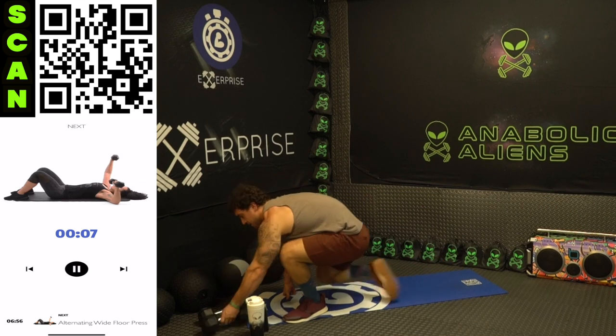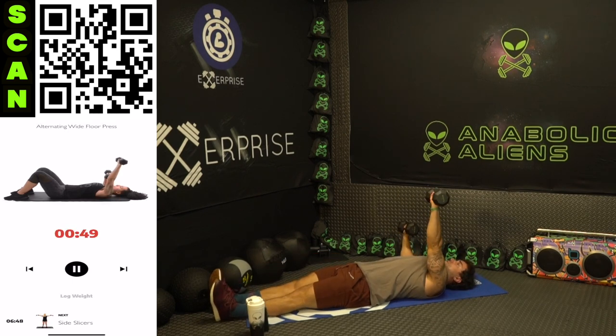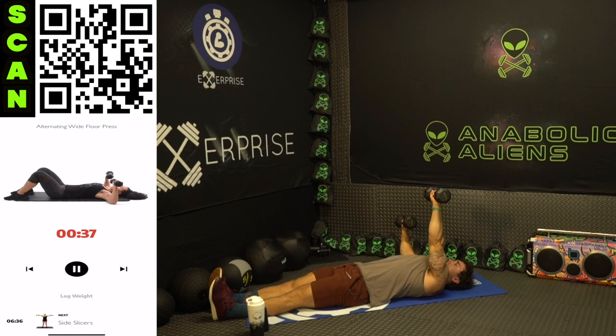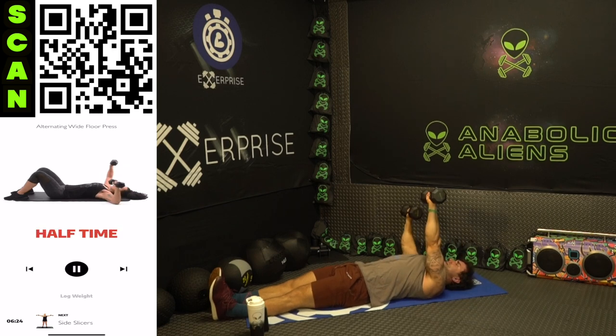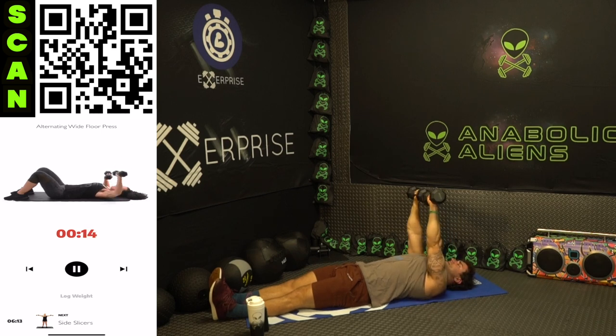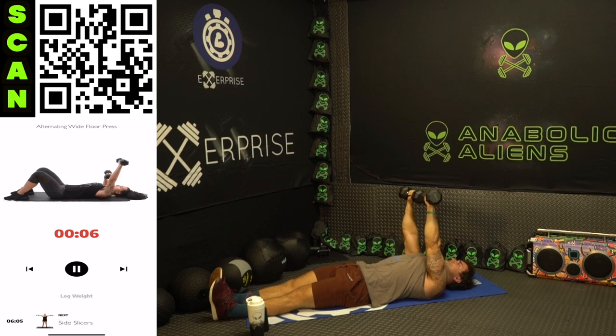Get back at it. Grab those dumbbells — alternating wide floor press. Three, two, one — keep that elbow wide press, and that other arm extended up is flexing that chest. Control it, squeeze it. Half time. Really flex that chest at the top — don't just hold that arm up there, squeeze that chest as hard as you can. Keep breathing, keep pushing. Three, two, one — rest.